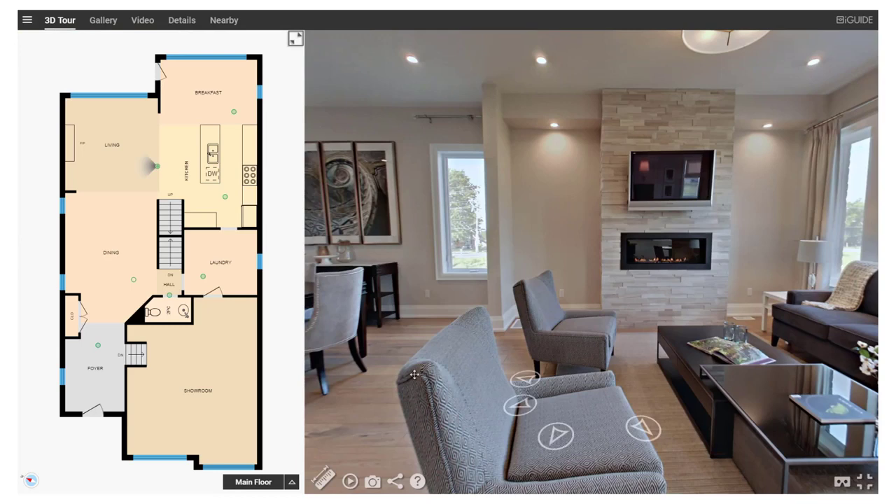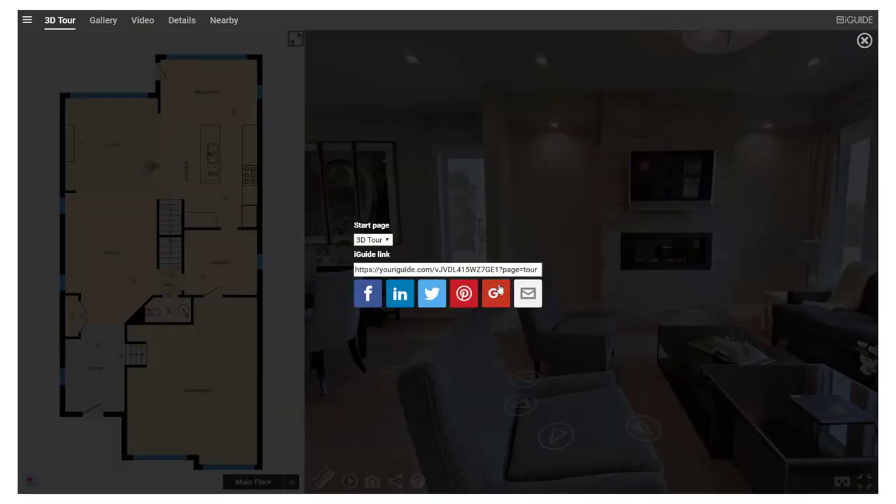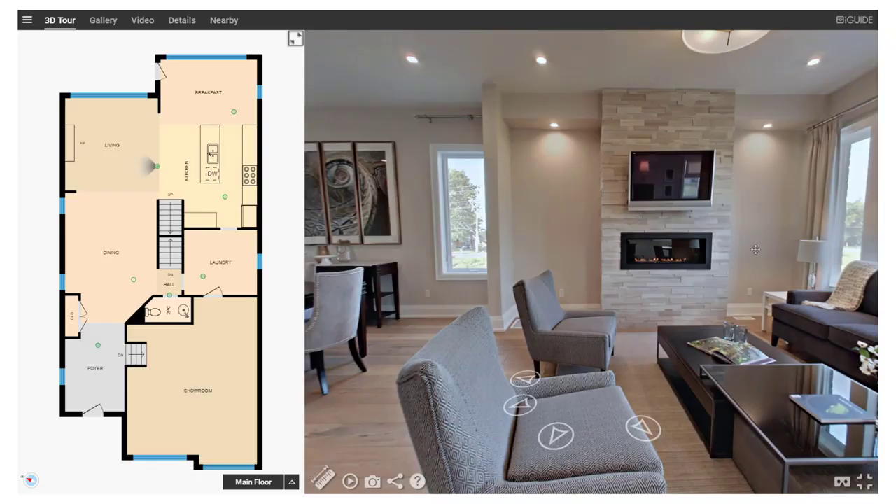Easily share your listing with digital house hunters on social media, search sites, and your website. iGUIDE is the ultimate listing toolkit.